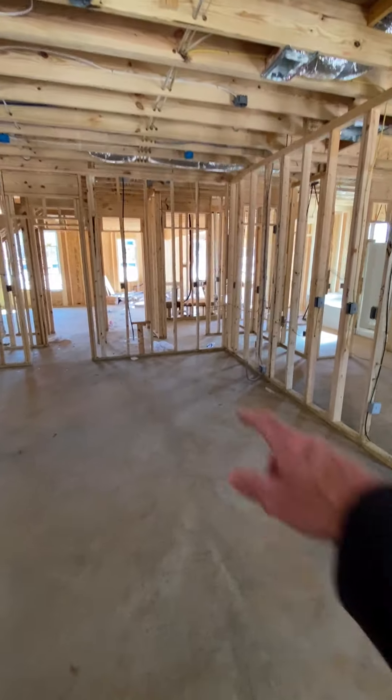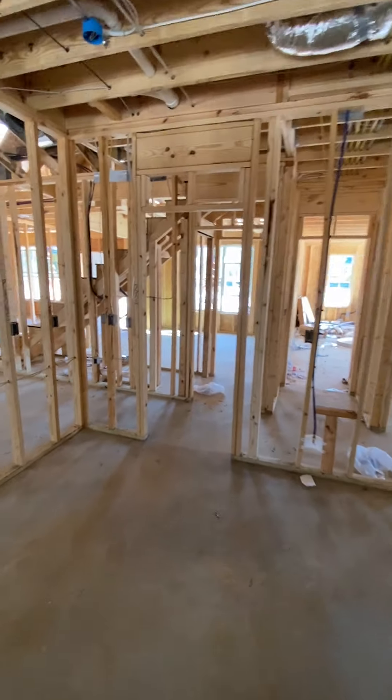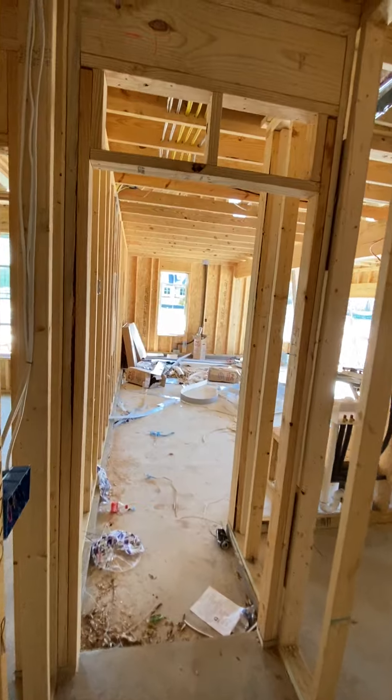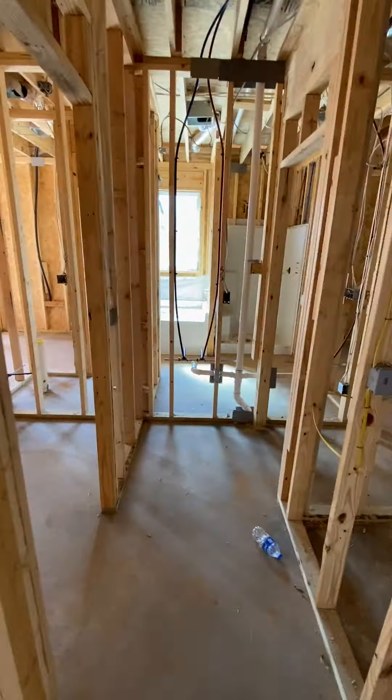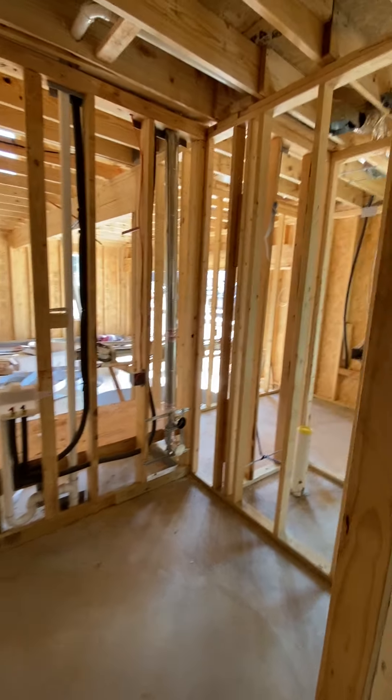Probably have an island at some point in here. Walking out to the right, that would be coming in the side entry garage right there. Coming down this way — washer, dryer, laundry room.